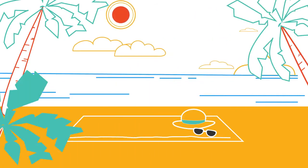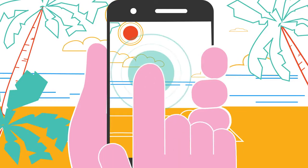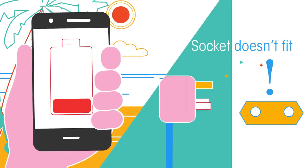You're on holiday and have been on the beach all day, sharing photos on social media to make your friends jealous. Your phone battery's running low, then back in the hotel — disaster strikes. In this video we're going to look at how different countries have different voltages of electricity and different sockets.